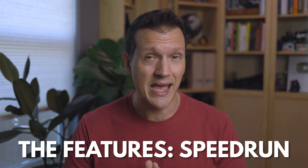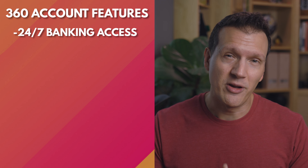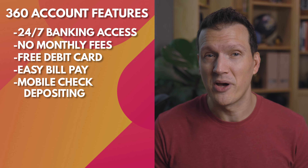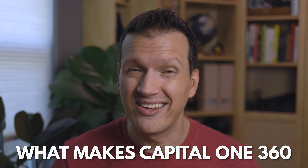I'm going to rapid fire some of the features that make the Capital One 360 account amazing so that I can spend more time talking about what makes it unique: 24/7 banking access, no monthly fees, free debit card, easy bill pay, mobile check depositing. You might be thinking you can get all that almost anywhere these days — and you're right. Now let's talk about what makes Capital One 360 different.